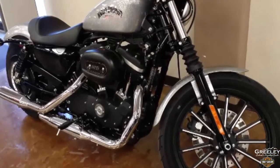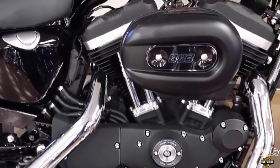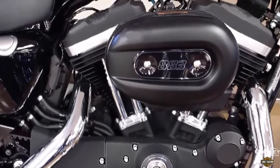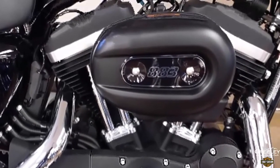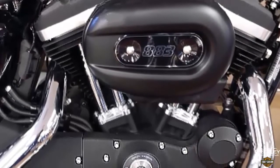This rubber-mounted Evolution 883 CC engine has aluminum heads and cylinders to lighten the load of the bike and improve air cooling efficiency. Electronic fuel injection, 5-speed transmission.